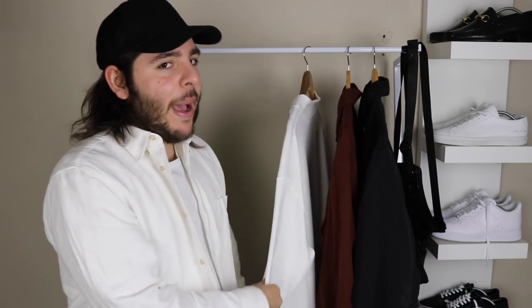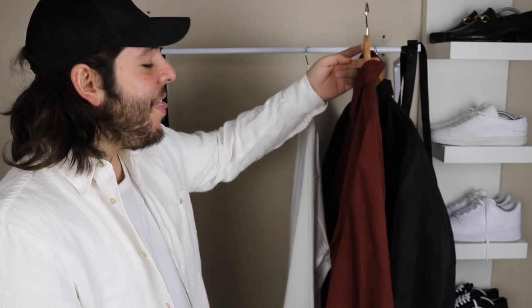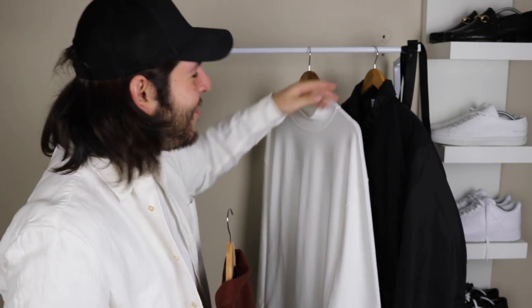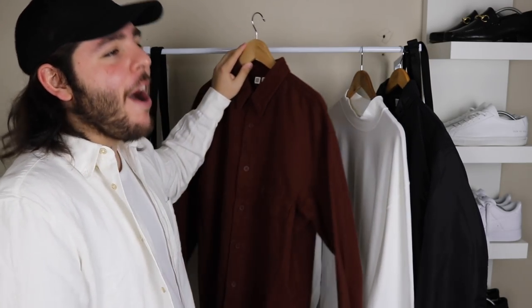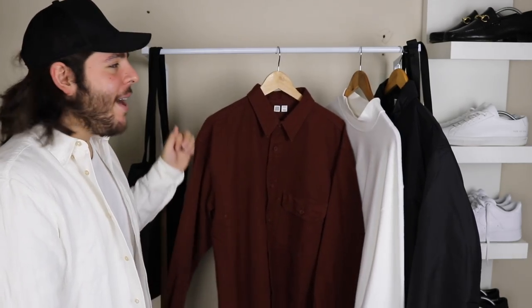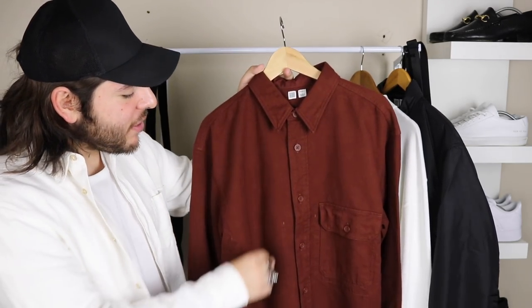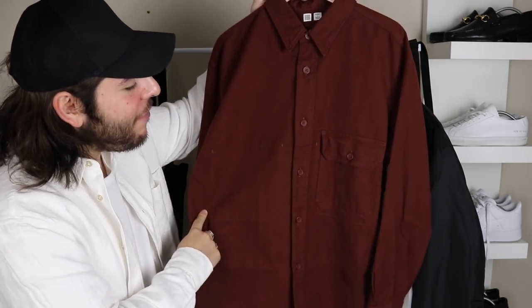I wanted to get the maroon but I was going to spend too much money. But this is the oversized flannel shirt in this blood orange slash maroon color, which really gives off a Rick Owens vibe — and it's freaking amazing. Everything here is pretty much from Lemaire but at an affordable price point. This fits beautifully.